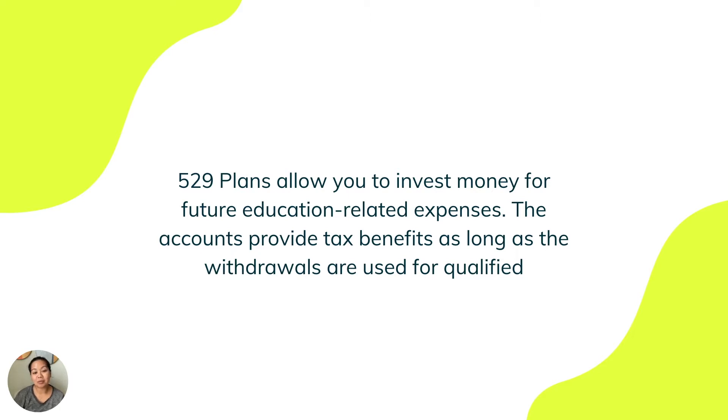The 529 plan allows you to invest money for future education-related expenses. The accounts provide tax benefits as long as the withdrawals are used for qualified expenses. The IRS has a list of those qualified expenses, and it's good to check that list every so often as it does change.